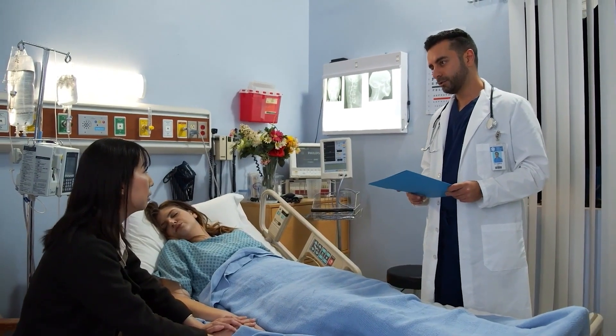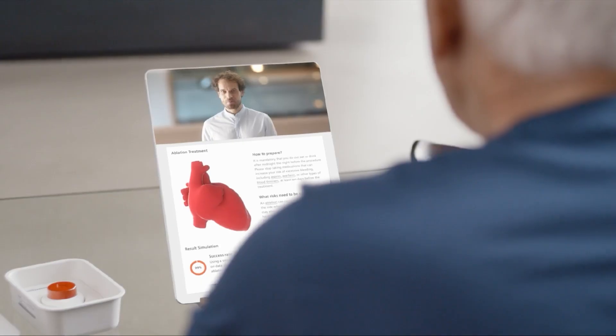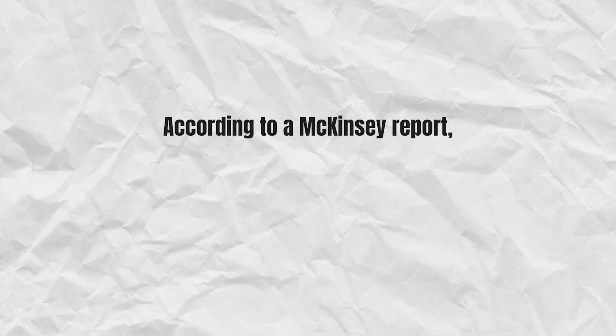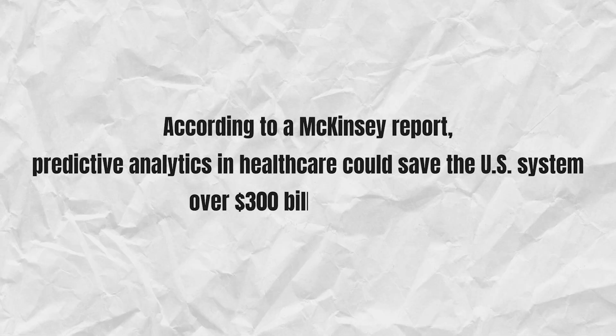By shifting care from treatment to prevention, AI can significantly reduce hospitalizations, emergency visits, and long-term care needs. According to a McKinsey report, predictive analytics in healthcare could save the U.S. system over $300 billion annually.